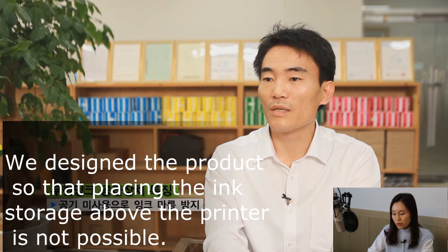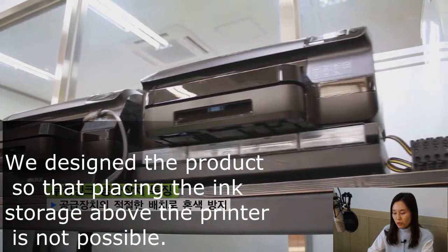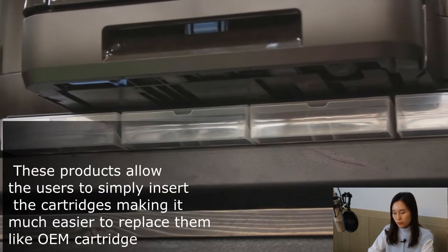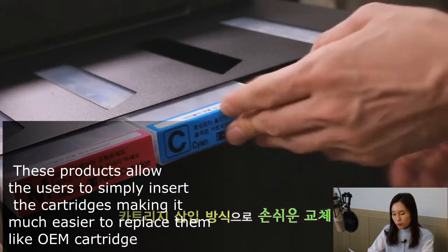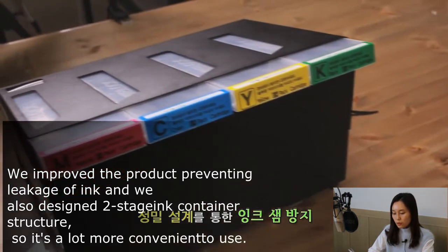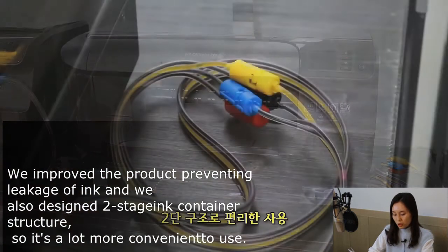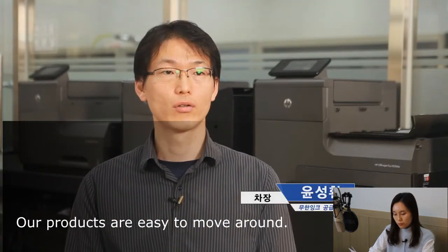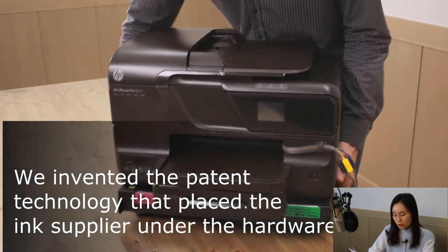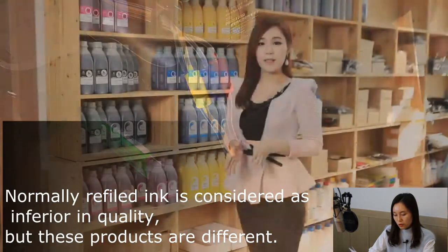We do not use air, so oxidization is impossible. We designed the product so that placing the ink storage above the printer is not possible. This product allows users to simply insert the cartridge, making it much easier to replace them like an OEM cartridge. We improved the product to prevent leakage of ink, and we also designed a two-stage ink container structure, making it a lot more convenient to use. Our products are easy to move around — we invented patent technology that places the ink supplier near the hardware, allowing easy movement while also preventing colors from mixing.